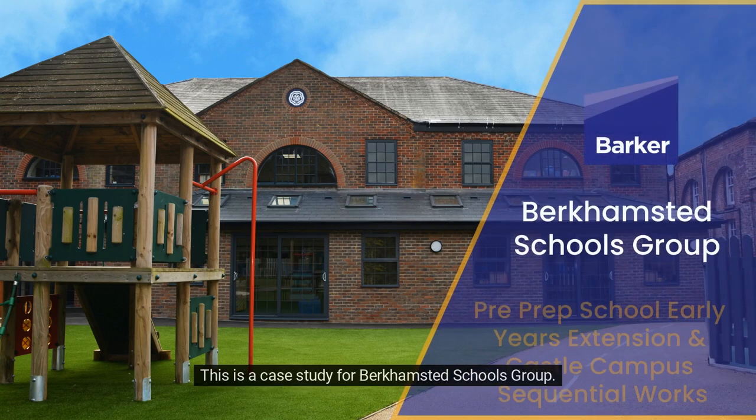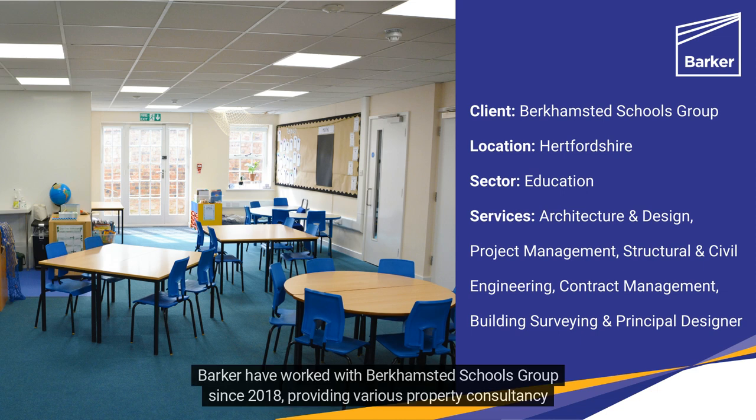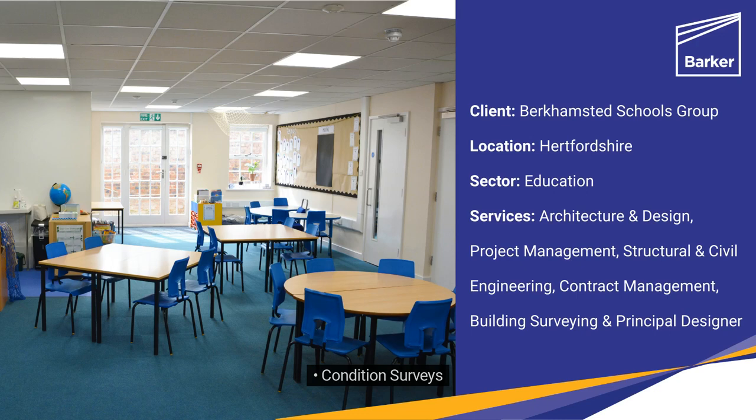This is a case study for Berkhamstead Schools Group. Barker have worked with Berkhamstead Schools Group since 2018, providing various property consultancy services from maintenance to refurbishment programmes, including condition surveys, capital maintenance schemes, health and safety repairs, building fabric improvement, and delivery of several transformational projects.